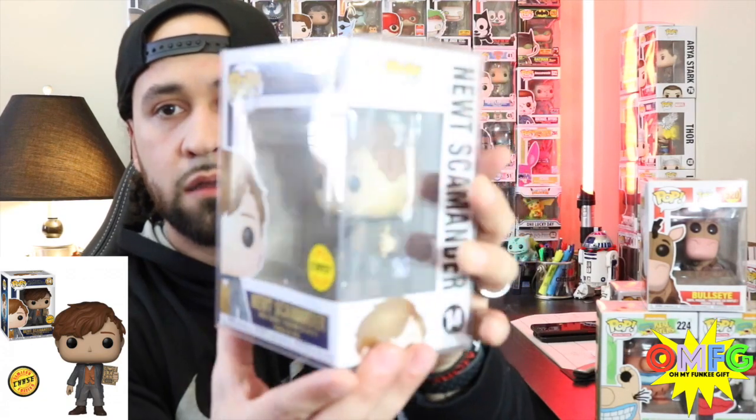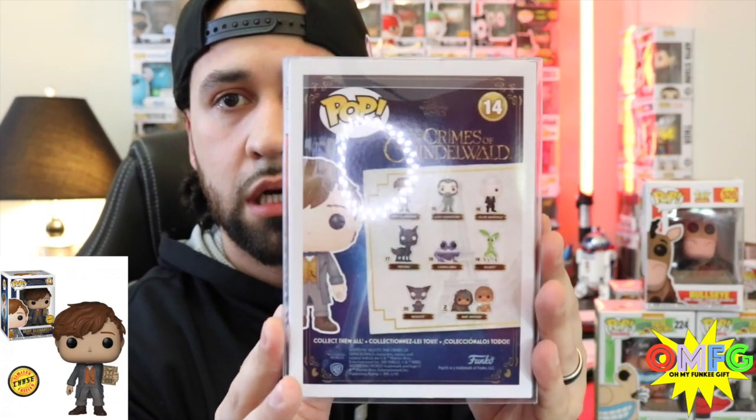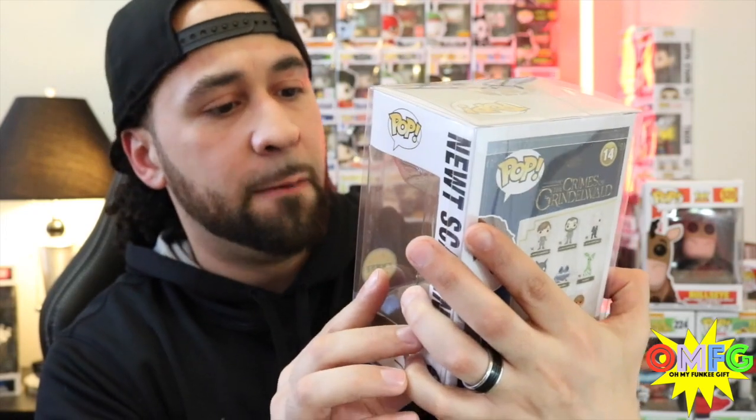Awesome movie. My wife loves Fantastic Beasts, so we do not have this one. I do have the Newt Scamander from Michaels but I do not have the Chase edition. It's pretty cool because he has a Fantastic Beasts journal in his hands. Let me give you guys a closer look at the Newt Scamander Chase. Really cool pop. Super excited to hit a chase on this $12 mystery box. We're definitely going to look up on the Funko app and see what he's worth so we can see how we did on value.